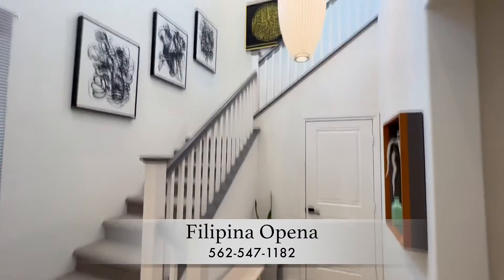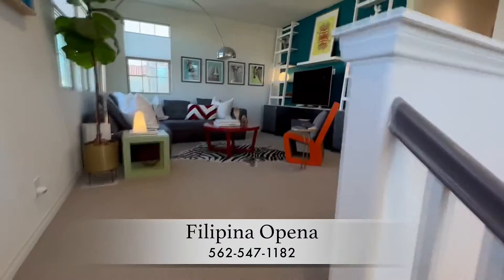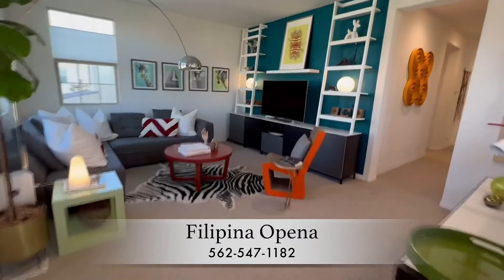The luxurious feel of this home extends to the second level with plush Berber carpet. A multi-function loft space full of personality reflects the homeowner's passion for modern art.